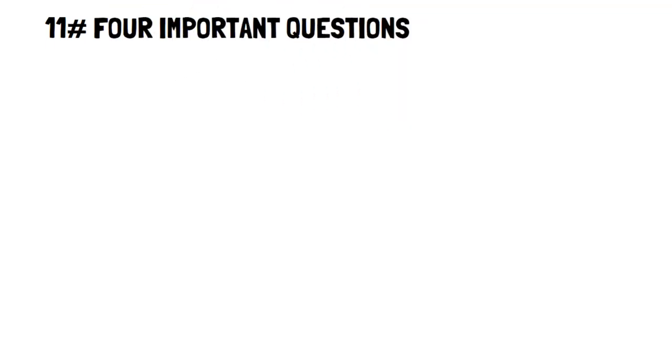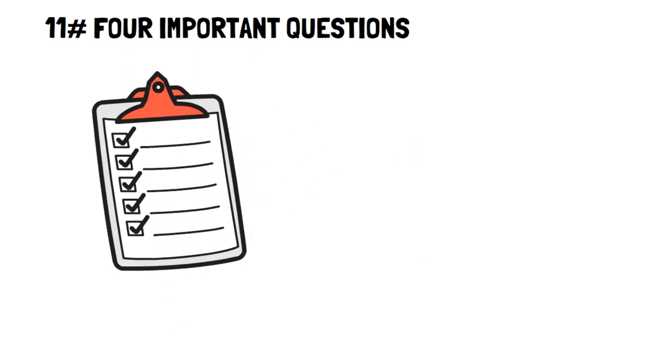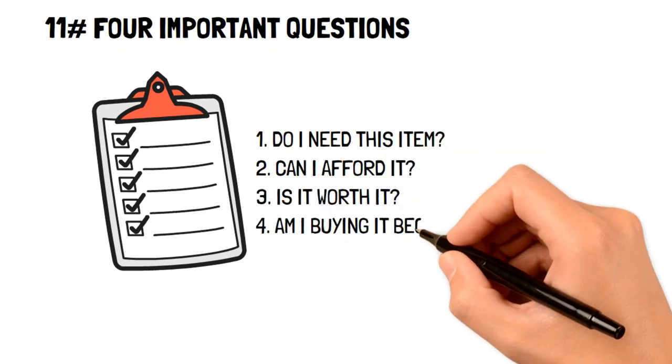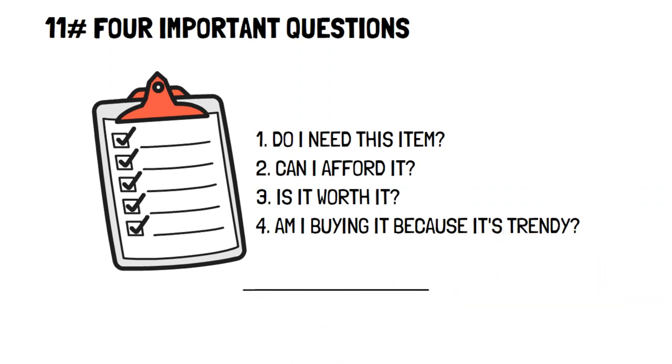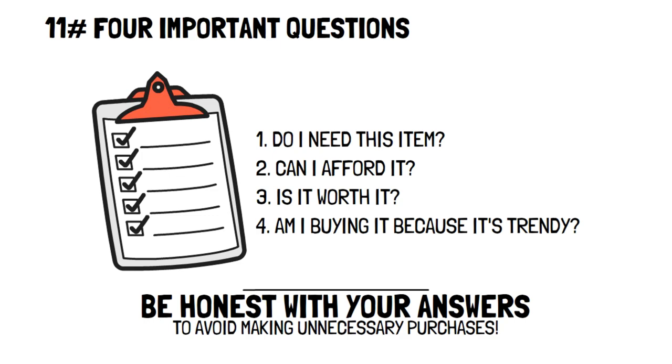Four important questions. These four important questions are great to ask yourself before making a purchase to make sure you are saving the most money possible: 1. Do I need this item? 2. Can I afford it? 3. Is it worth it? 4. Am I buying this only because it's trendy? If you are honest with your answers to these questions, then you can avoid making any unnecessary purchases.